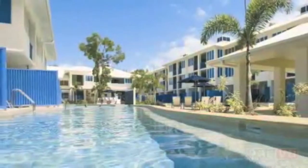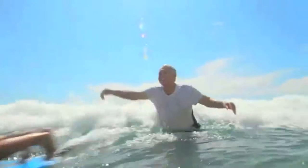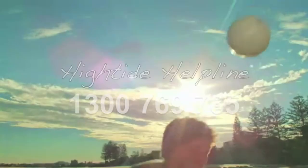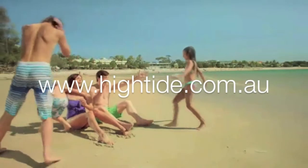Oaks Lagoon's Port Douglas — a tropical paradise for you to explore. Call High Tide Holidays today on 1300 769 765 or visit Hightide.com.au.